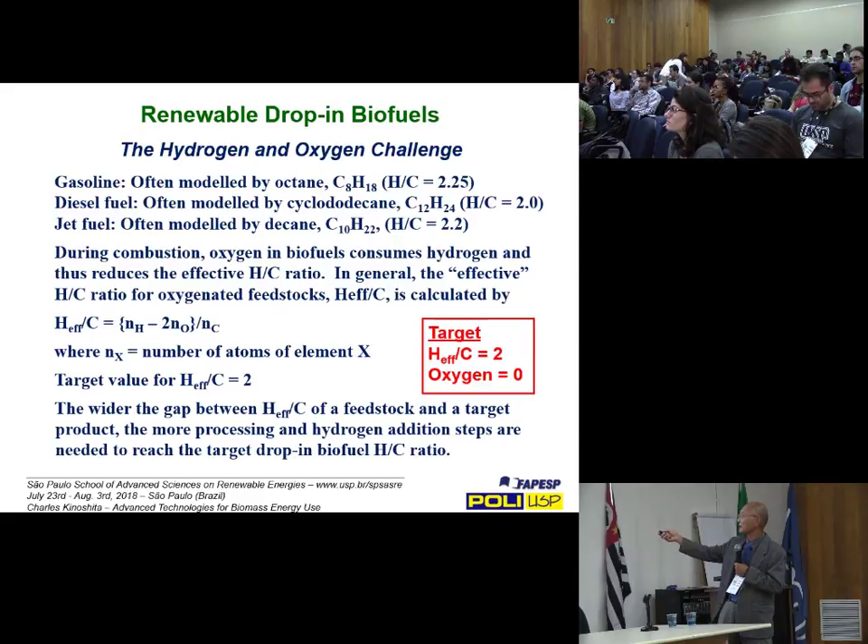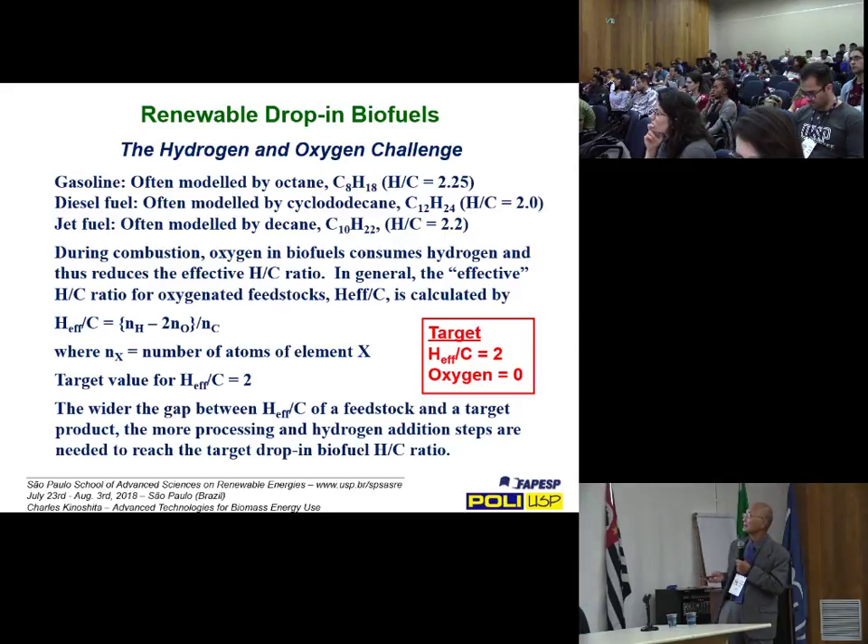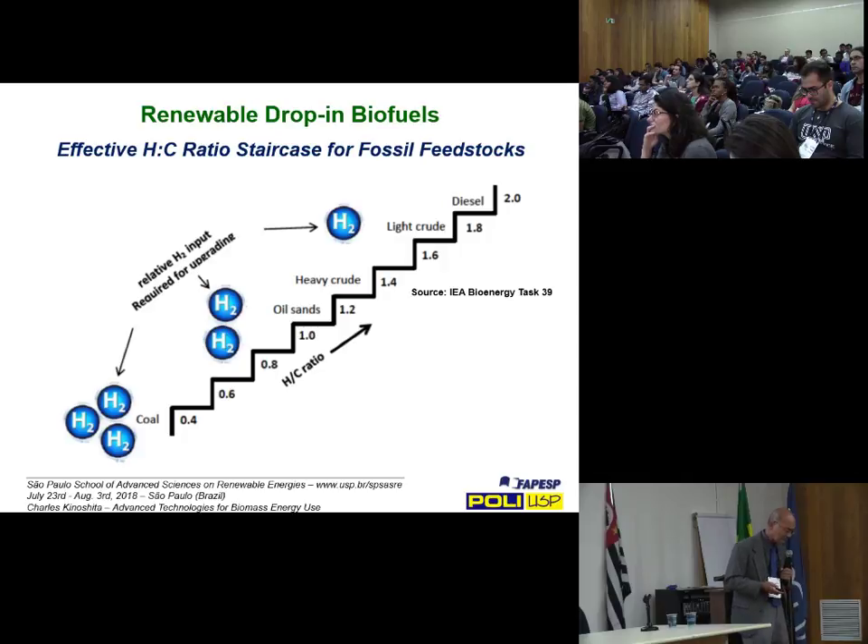The targets are: effective H:C ratio of 2, and we must strip out all the oxygen. None of our model compounds — octane, cyclododecane, decane — have oxygen in them. Our petroleum transportation fuels are pure hydrocarbons, so we need to achieve that same composition. We must ensure an effective H:C ratio of 2 and strip out all the oxygen — those are the two big challenges with drop-in biofuels.